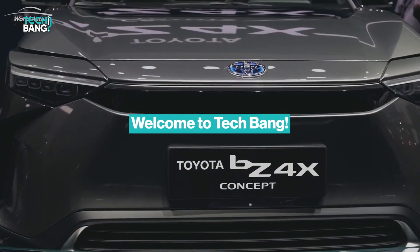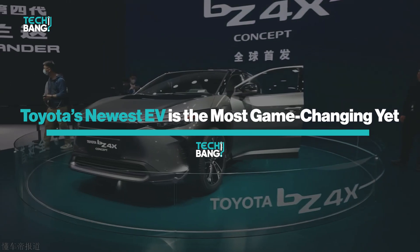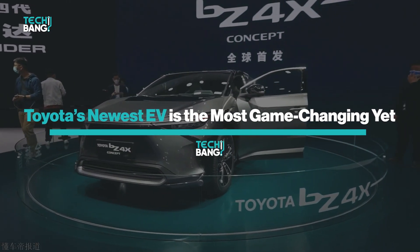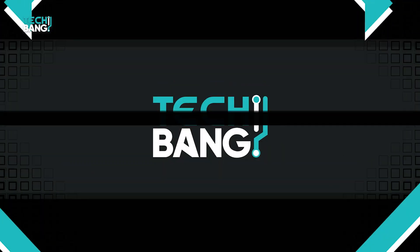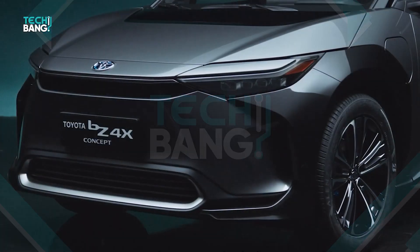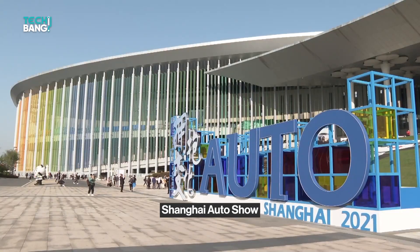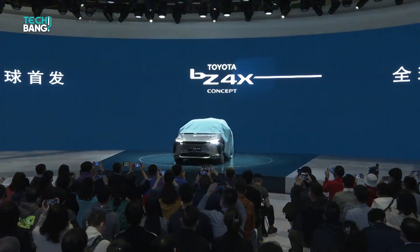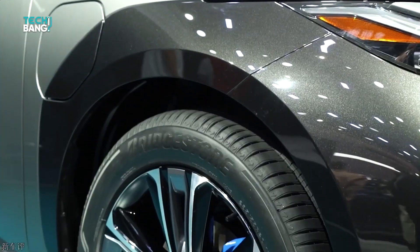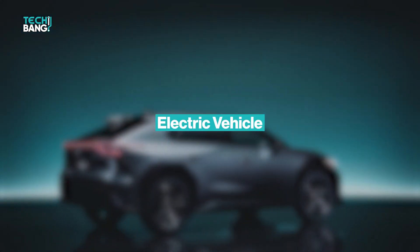Welcome to TechBank, and in this video we will be taking a close look at Toyota's first dedicated EV effort, the Toyota BZ4X. The BZ4X was first presented at the Shanghai Auto Show. Although the production version will be much different, the essential features should remain the same. As far as Toyota is concerned, the only thing new about the BZ4X is that it is an electric vehicle.